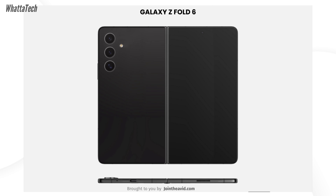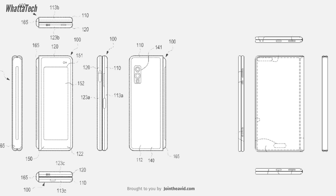So why not on the foldables too? This render is basically based on the patent filed by Samsung for the Galaxy Z Fold 6, and if you look at the patents from the first Galaxy Fold to the recent one, you will see a massive change, and that is what we're going to see in real life.